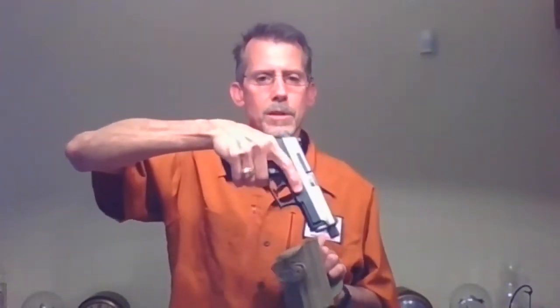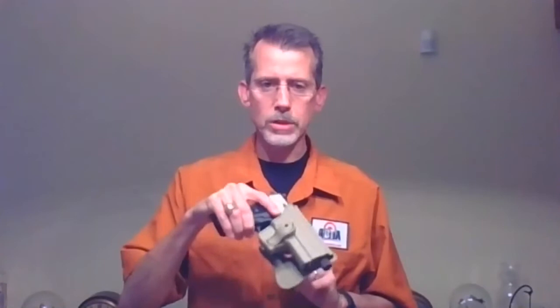One last holster type is the SERPA — these have a mechanical feature you have to defeat to get the gun out. You cannot get the gun out unless you push the button, which requires some force. The concern with this style is that as you pull the gun, your finger can slip and transfer to the trigger, causing a negligent discharge. This style has been banned from some law enforcement agencies for that reason. We generally don't recommend it — it takes a lot of practice to get good with it.